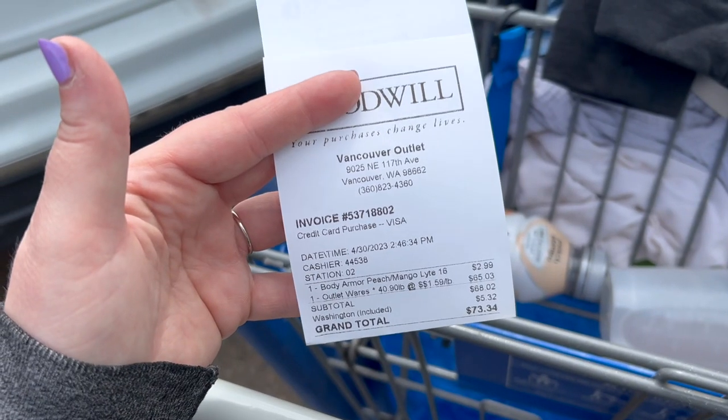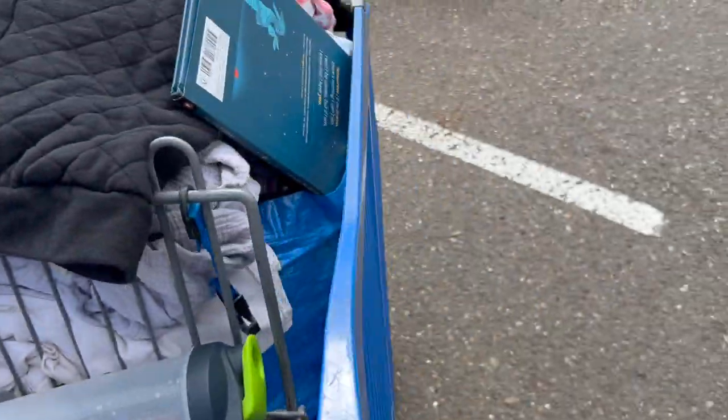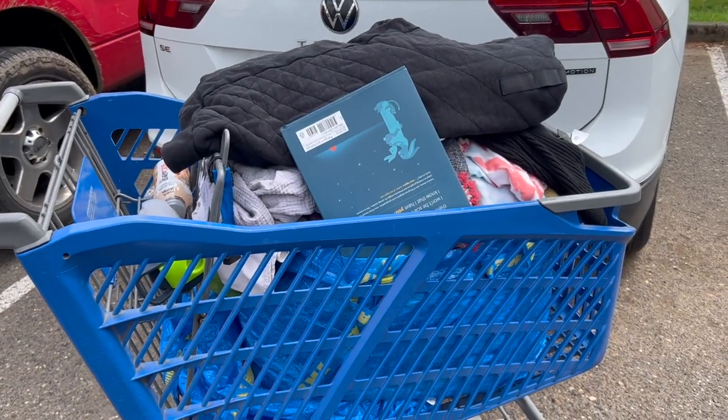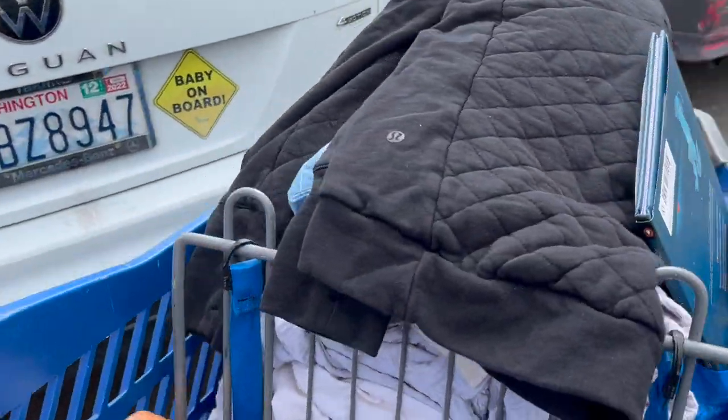Okay, $73. I was in there for like six hours, you guys. This is a cart full — so that's good. Found a lot of really good things. I can't wait to show you guys. Stay tuned for the haul!